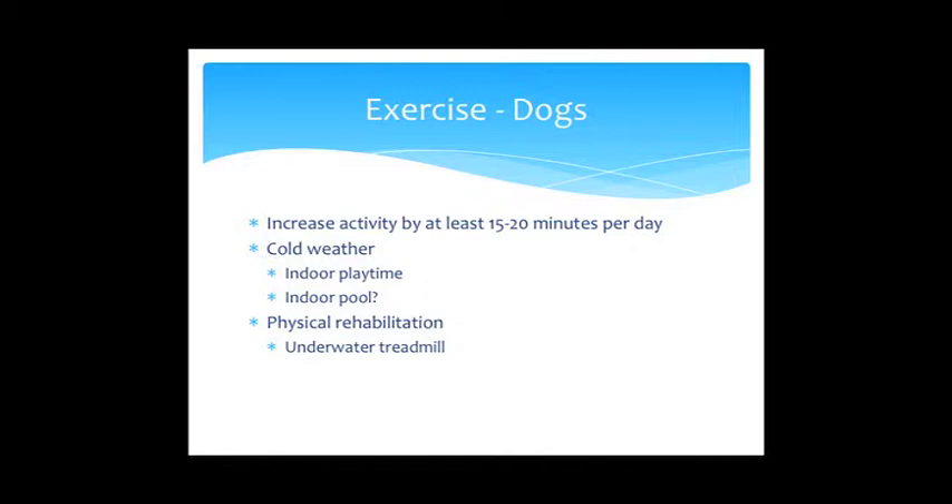My general recommendation for dogs is to increase activity by 15 to 20 minutes per day. This can be challenging in winter, so be creative — indoor playtime counts. In more advanced cases involving limited mobility, physical rehabilitation may be appropriate. An underwater treadmill, which we have here at Red Bank, is a great option for dogs that struggle to walk but need physical activity.